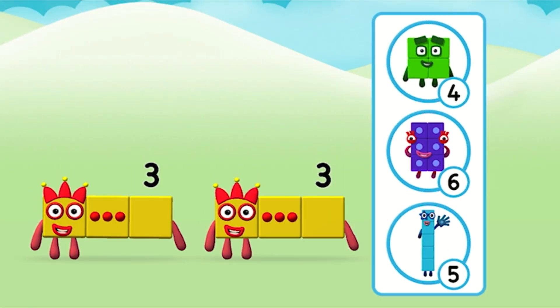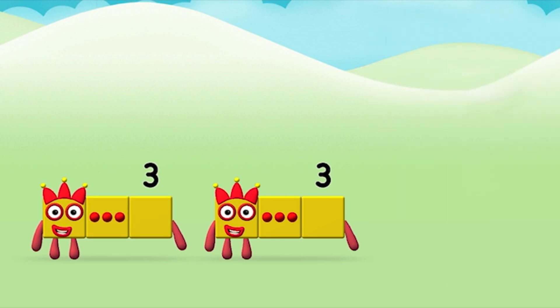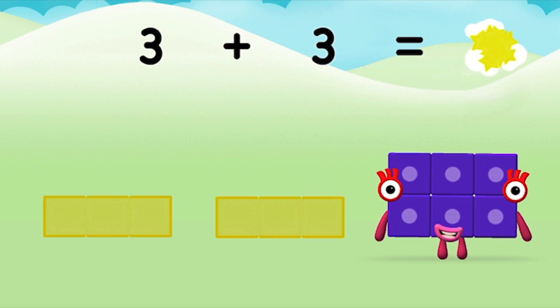Which number block do you think adding 3 and 3 will equal? That's the correct answer! Add the number blocks together! 3, 3. 3 plus 3 equals 6!